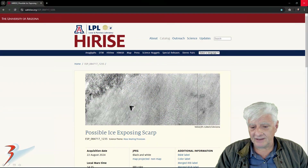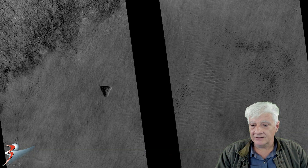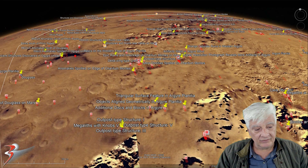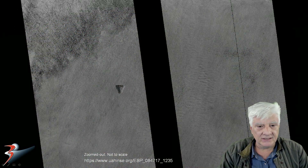This photograph is called 'Possible Ice Exposing Scarp,' acquired on the 22nd of August 2024 at a resolution of 25 centimeters per pixel. I'll be showing you an image I cropped from the JP2 black and white map-projected file. And there's the triangular surface feature — it is so huge it shows up in the low-res black and white photograph. It's located in Argyre Planitia at roughly 56 degrees 8 minutes south, 58 degrees 15 minutes west.